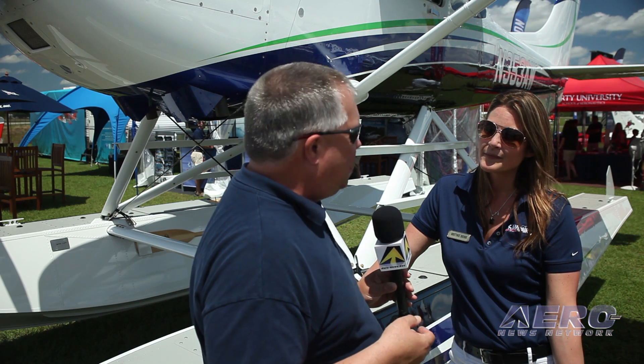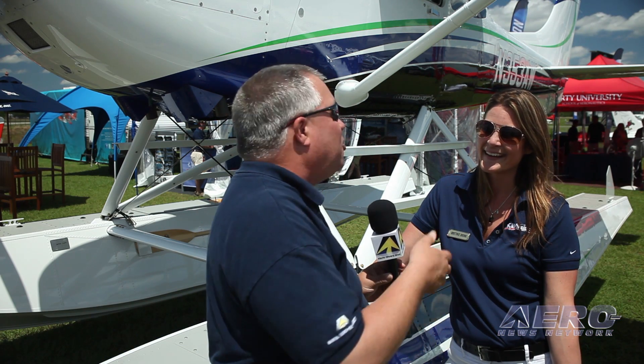Brittany, we're here with a BOSS 182. This is an extension of the Whip Air BOSS program to this airplane. You're representing it — this is kind of your baby — so tell us what's cool about this airplane.